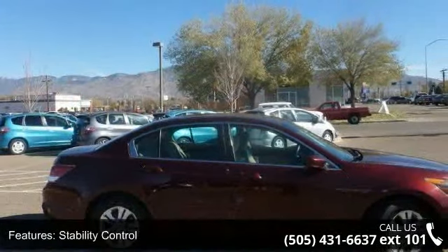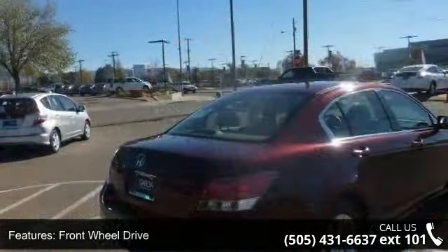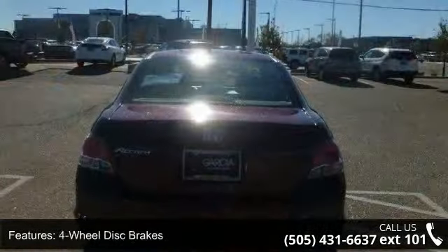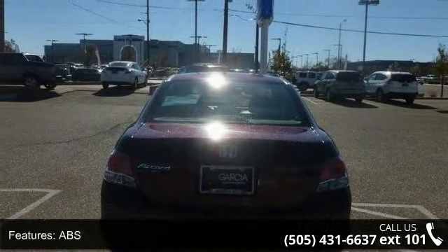Enjoy these notable features: traction control, stability control, front wheel drive, power steering, 4-wheel disc brakes, ABS, brake assist, aluminum wheels, automatic headlights and daytime running lights.